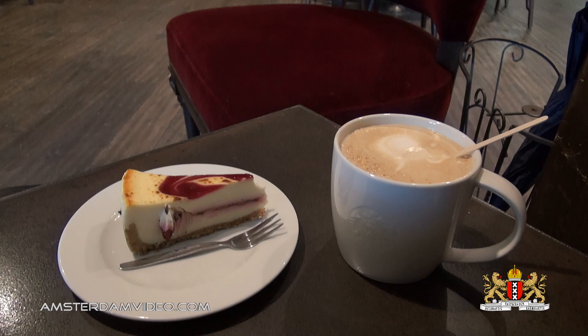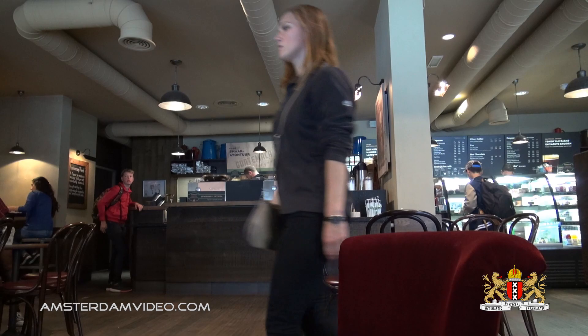Now that's what I'm talking about — it's Starbucks Beethovenstraat. Quite crowded indeed today, with all the school kids.